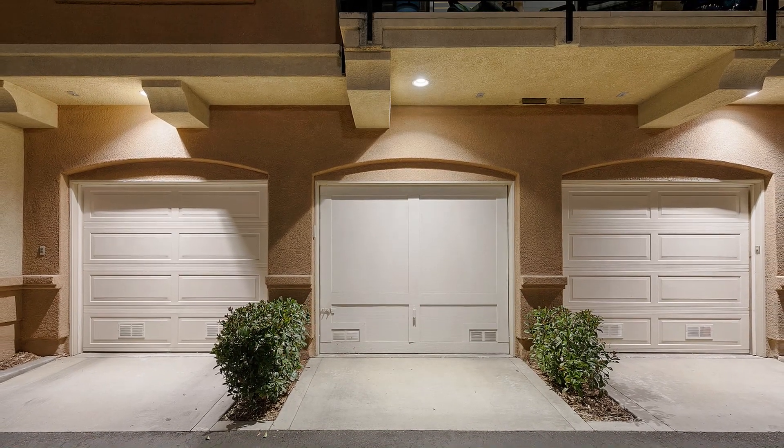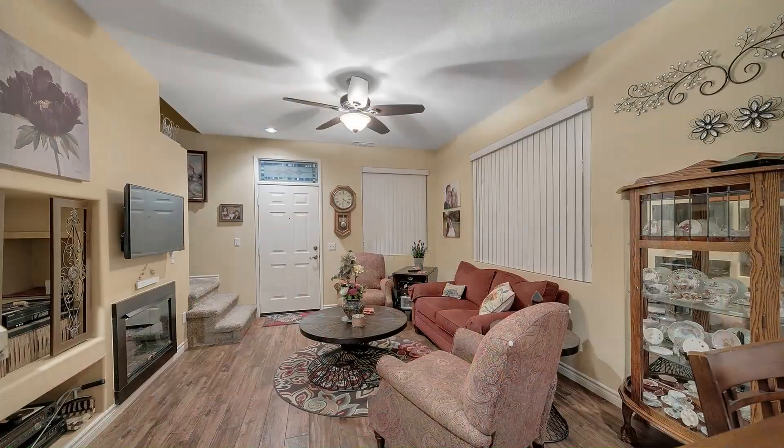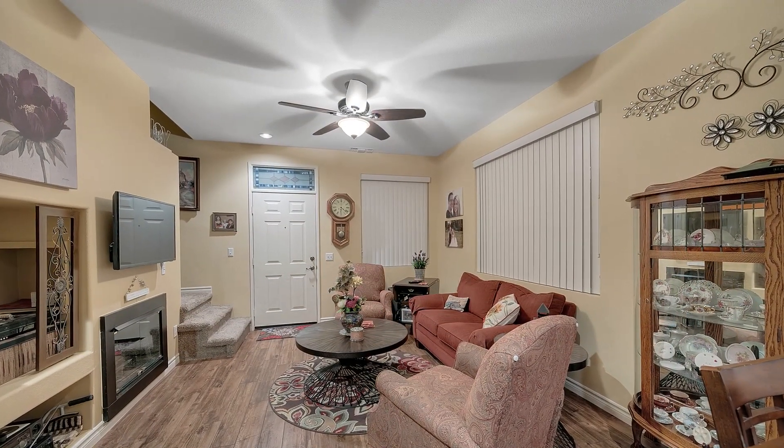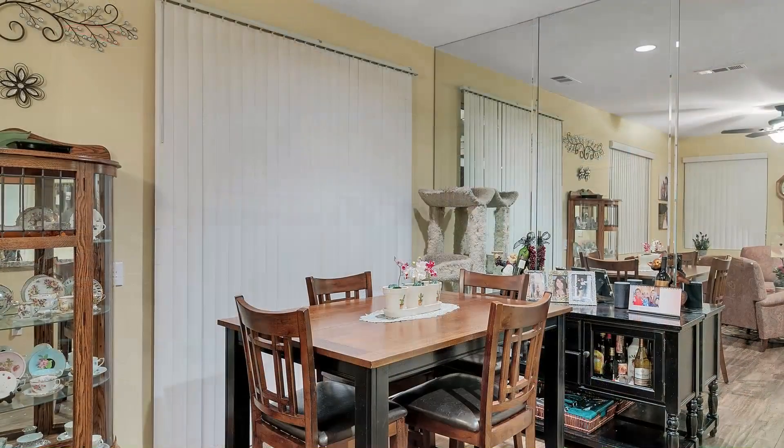Perfect for the first-time homebuyer or for use as an investment property, you'll immediately notice many upgrades including wood-type flooring, custom paint, ceiling fan, recessed lighting, and a gas fireplace.